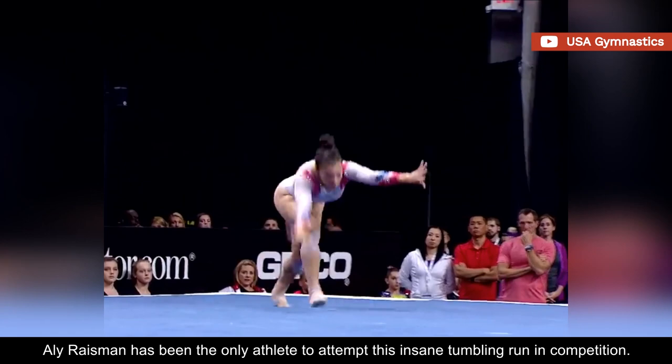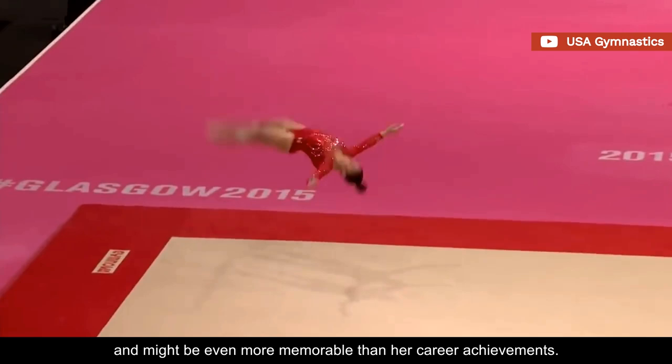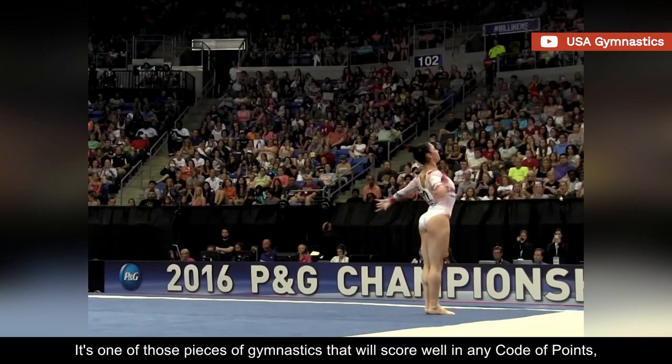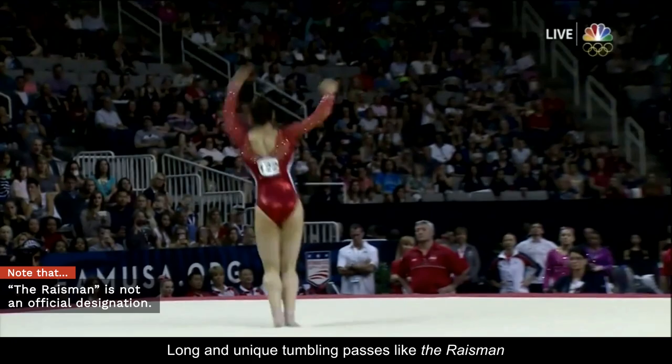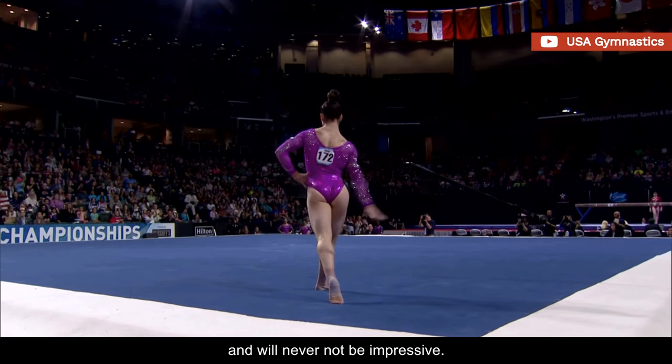As of October 2021, Allie Raisman has been the only athlete to attempt this insane tumbling run in competition. It will forever be part of her legacy and might even be more memorable than her career achievements. It's one of those pieces of gymnastics that will score well in any code of points, no matter how many years have gone by. Long and unique tumbling passes like the Raisman are not recognized by the Federation as eponymous combos, but this one will always be Allie's trademark and will never not be impressive.